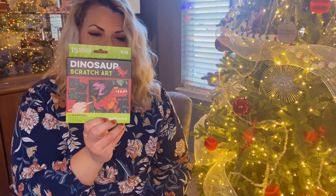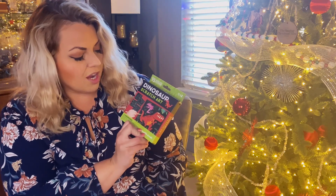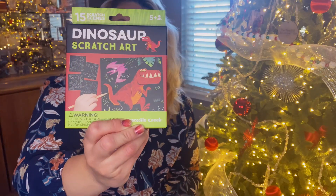A lot of these things we got are from Target, so keep that in mind too if you're looking for cool things to get for your kids. We got this dinosaur scratch art — they can scratch off the black and create their own art. I'll probably have to help them with that, but it's going to be really fun.